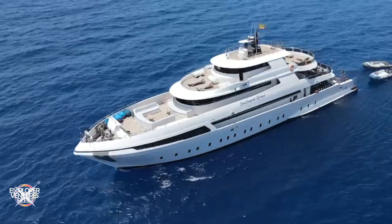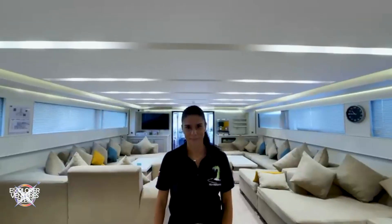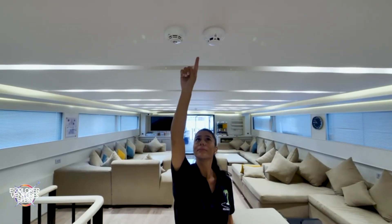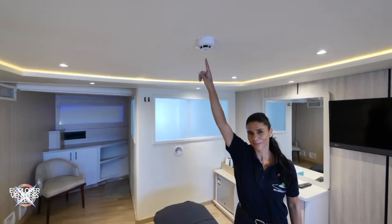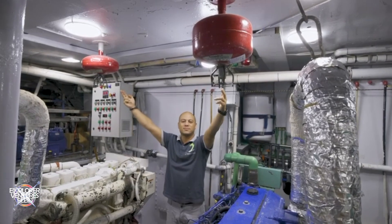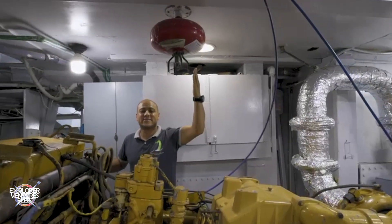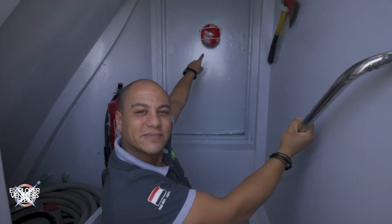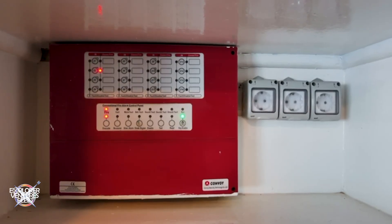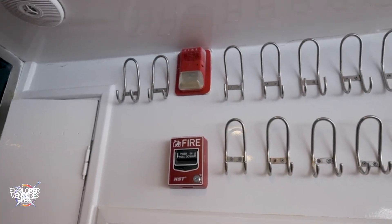Our top priority is the early detection of potential dangers. Our ship is equipped with a system of state-of-the-art smoke and CO2 detectors strategically placed throughout the ship, including in your cabin. In the engine room, we have sprinkler fire extinguishers that use foam and fire emergency ball, also officially certified. These detectors provide local and centralized acoustic early warnings, enabling rapid intervention in the event of emerging fire gases.